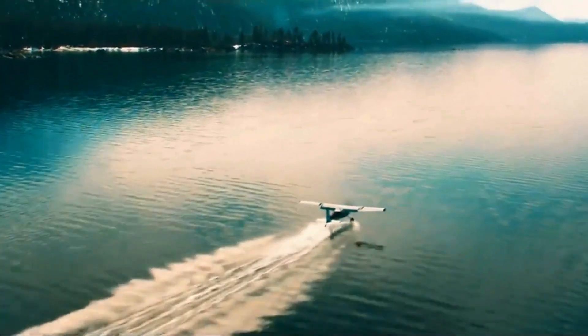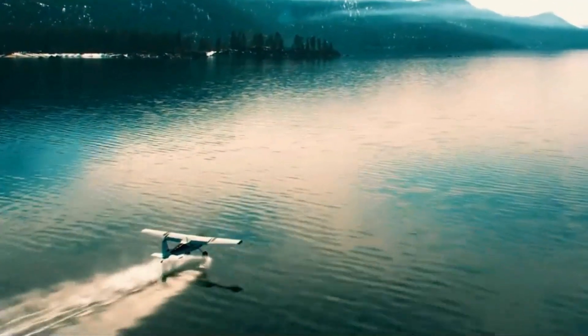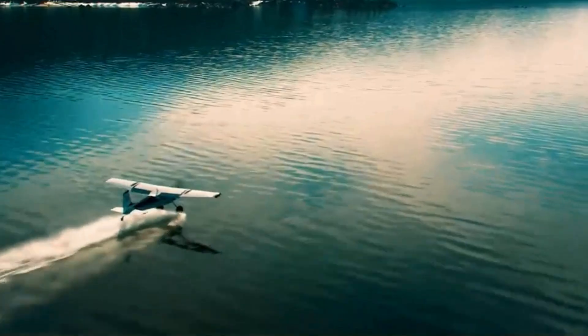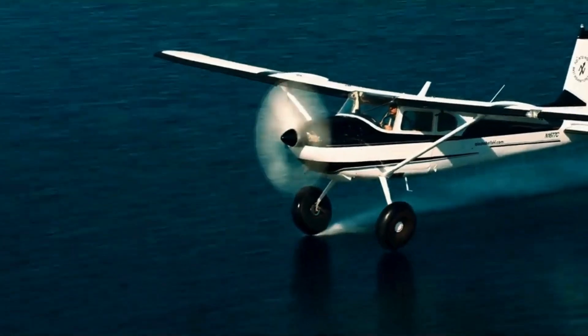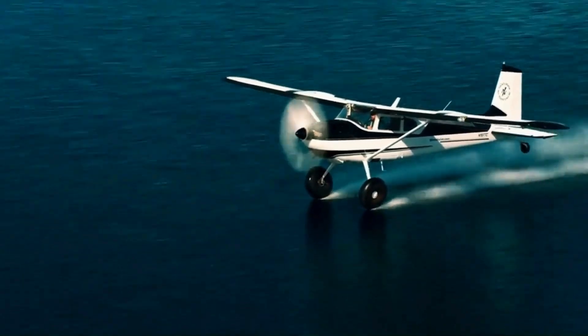The integration of modern avionics, GPS navigation systems, and powerful yet fuel-efficient engines has increased reliability and ease of operation. Some bush planes are also being adapted to use alternative fuels or hybrid electric power, aiming to reduce their environmental impact.